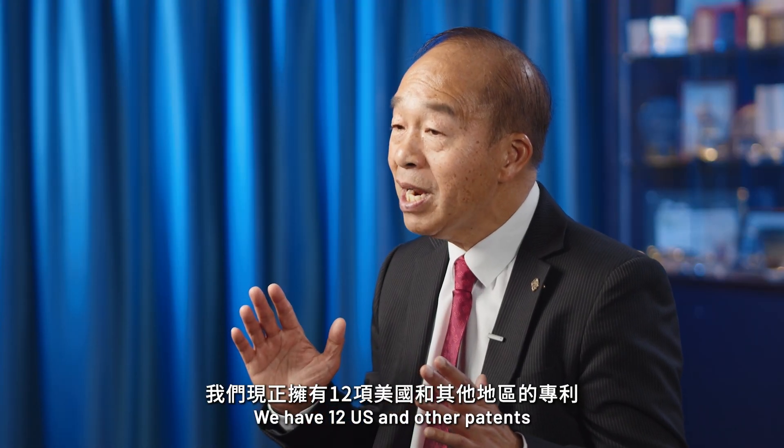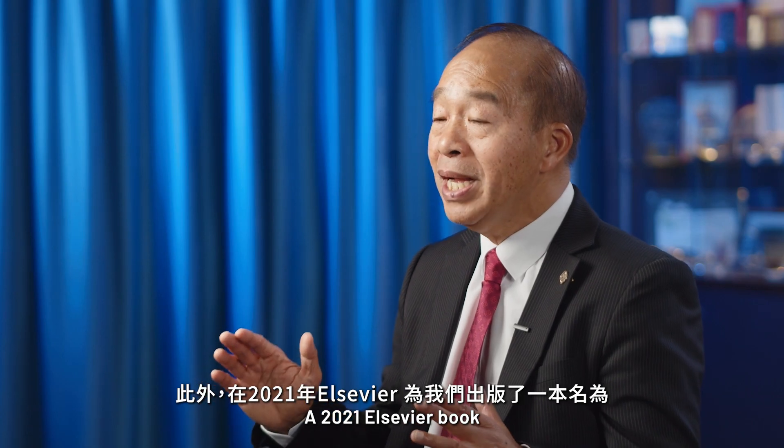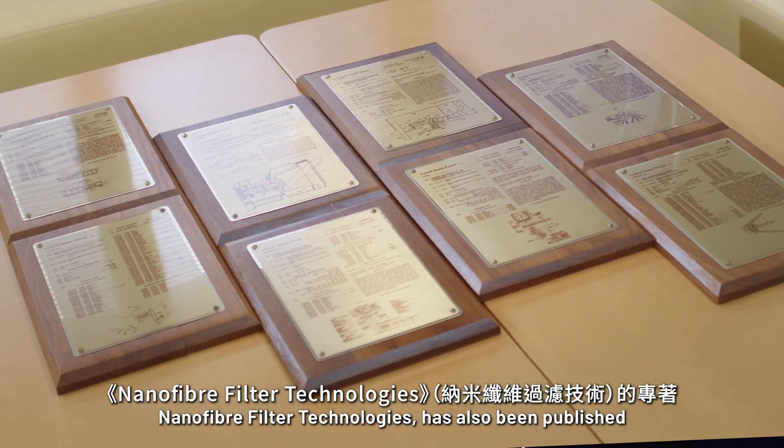We have 12 U.S. and other patents. A 2021 Elsevier book, Nanofiber Filter Technologies, has also been published.